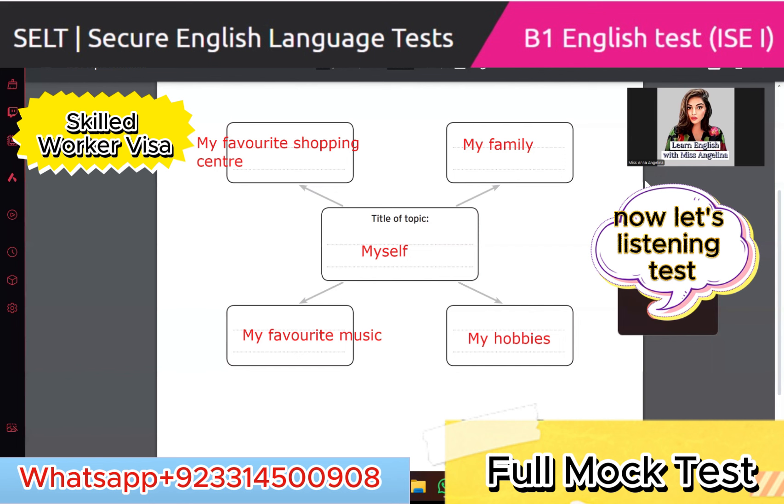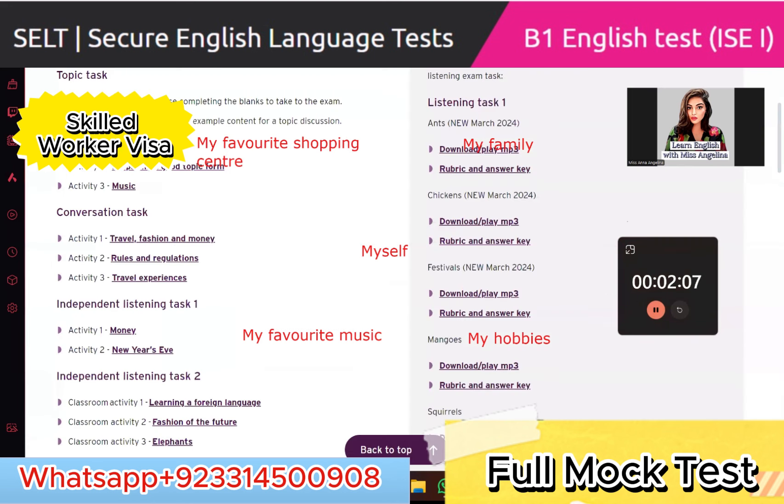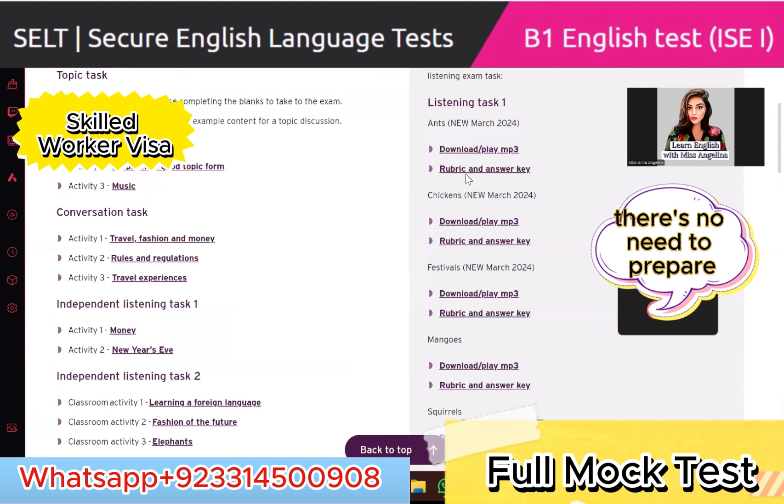Now let's go to the listening test. There's no need to prepare — just be yourself. Tomorrow when I take another mock test with you, I will ask you about rules at work and guide you if anything is wrong, but there's nothing wrong — you know English, you should be confident. There's no need to give very long answers, because it's only six minutes. If they ask what type of music do you like, you can just say 'I like religious music' — that's all. The examiner will ask the next question.